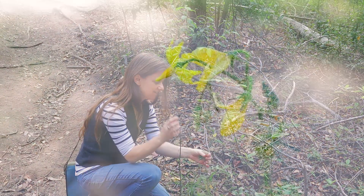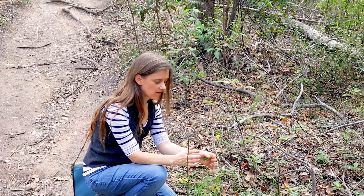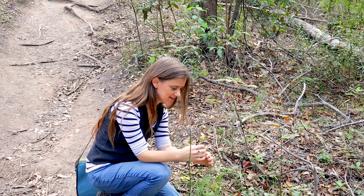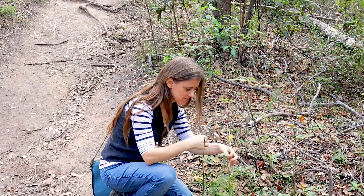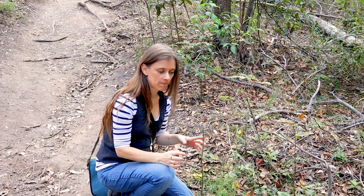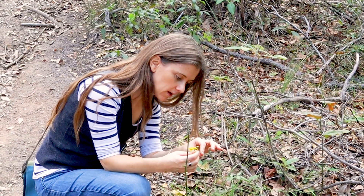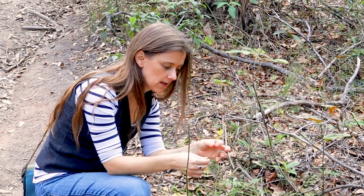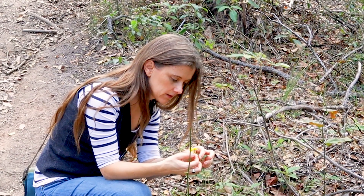I've just found the weirdest thing. I looked at the flowers and I thought, okay, this is from family Solanaceae. I wondered what it is — I've looked at it closely, had a little smell, and it's a tomato. What's a tomato doing growing here? Tomatoes seem to be so opportunistic — we get them popping up randomly all over the place, but I've never seen one in the middle of a forest. It looks and smells very much like a tomato, though the fruit looks a little bit different. I'm going to sketch this with a big question mark.